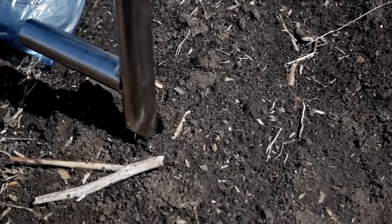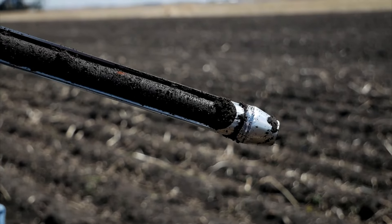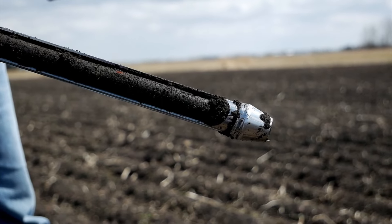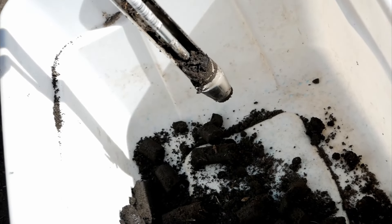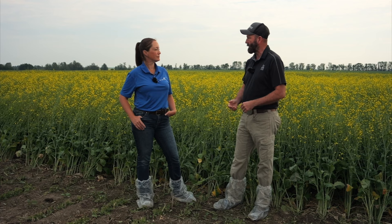And soil sampling in canola particularly. So, why don't you go into a little bit of what kind of soil sampling is currently being done on average and what direction you see the need going? For the most part in the past, we've been doing a lot of composite soil sampling where we're taking a sample from the whole field, putting it into the bucket, and then taking a sample of that bucket and sending it to the lab.